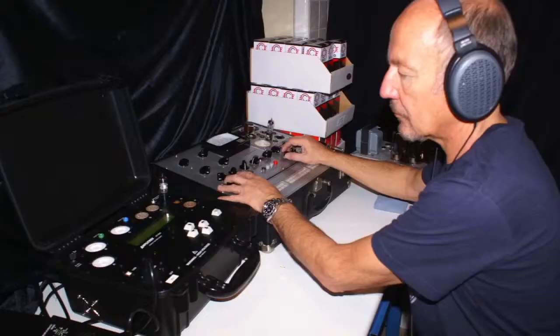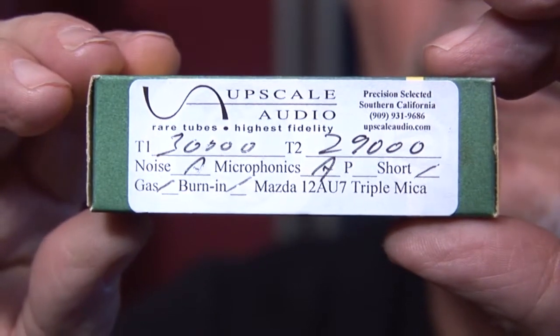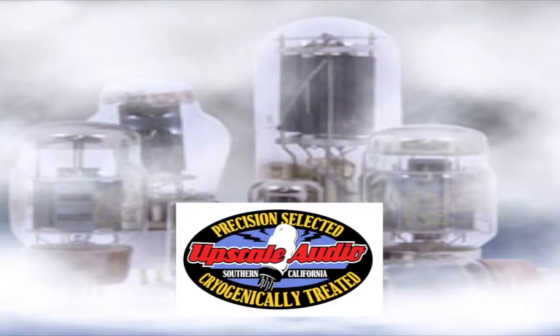We're going to grade each one of these in a simulated phono stage for you, and we're going to give you the measurements for the tubes right on the box. You can count on me to make sure that you get the best stuff. If you want them cryogenically treated, we use a company called 300 Below. Cryogenic treated tubes are going to be limited in some cases.